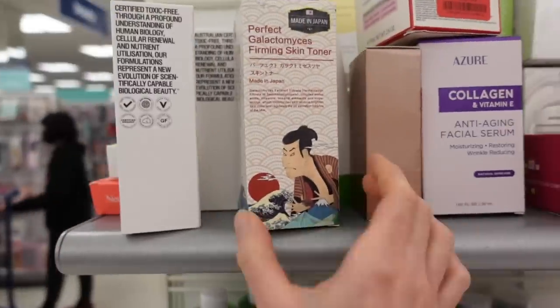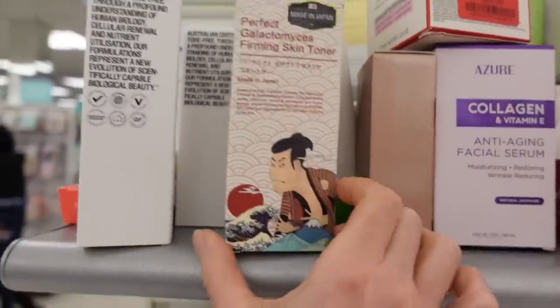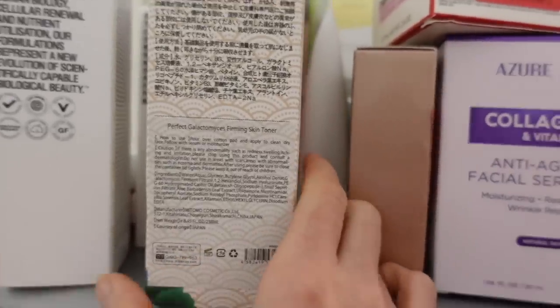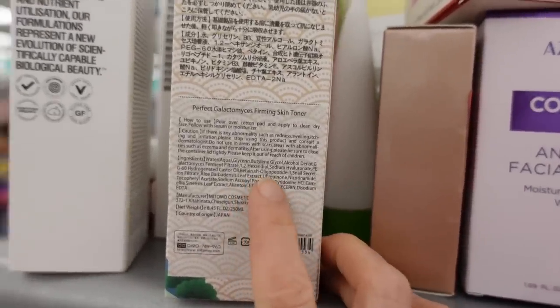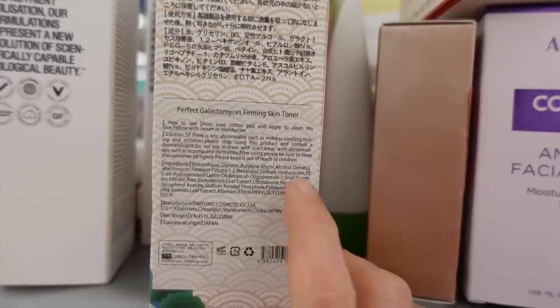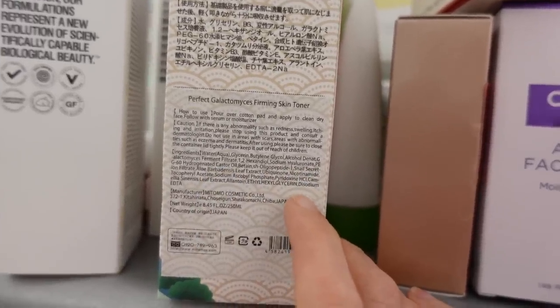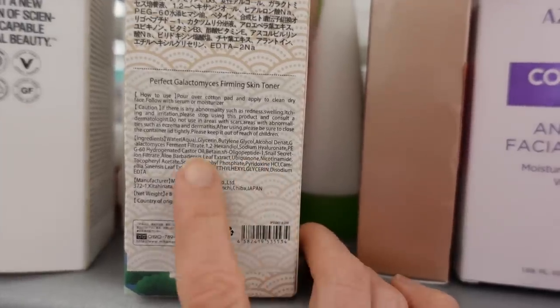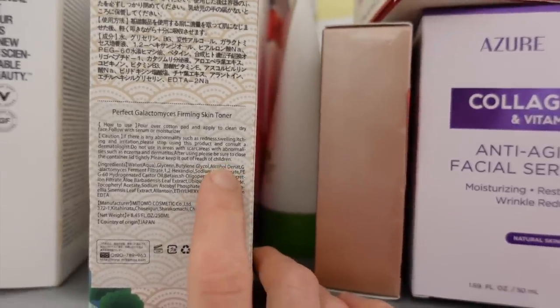How did I miss this — Perfect Galactomyces Firming Skin Toner, made in Japan. Galactomyces ferment has a lot of antioxidants and humectants, this also has peptides in it, and snail — snail is good for healing — and aloe. This looks pretty good. It does have alcohol denat, which is not a demon ingredient — it helps stabilize other ingredients — but it can be drying.